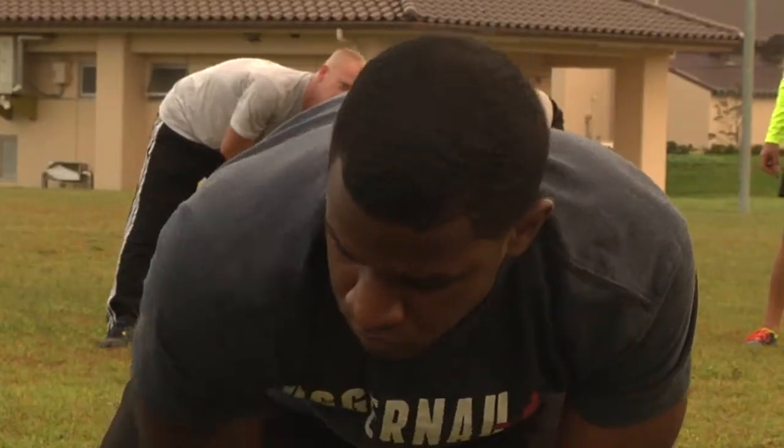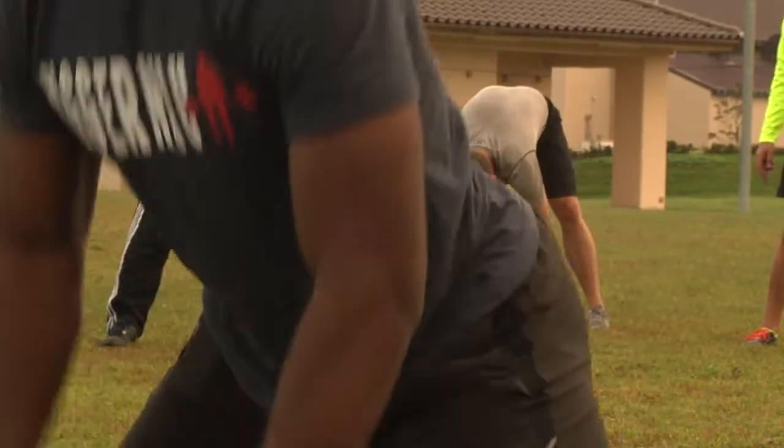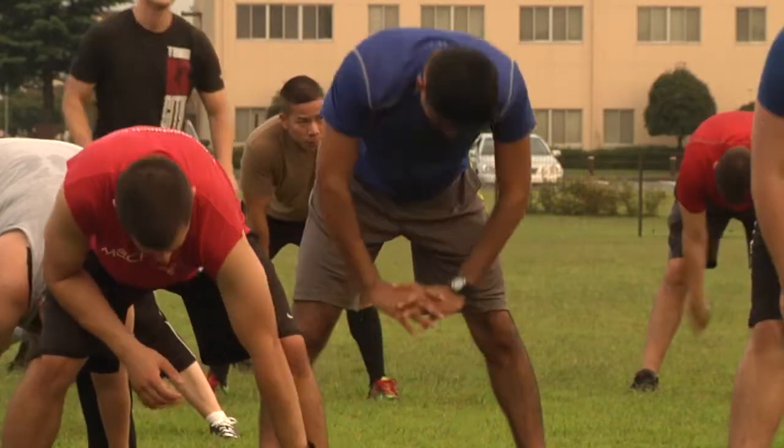On average, they cut off two minutes off the 1.5 mile run time. Most people lose about two to three inches off their waist, and their PT test score for active duty generally goes up 13 points. After nine weeks, they're running more efficiently and pain free, without the shin splints.